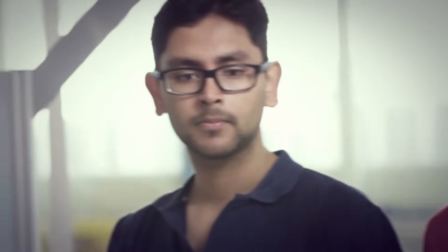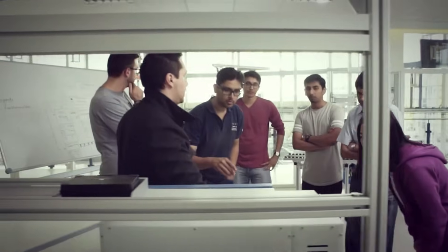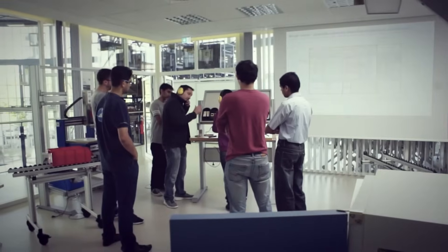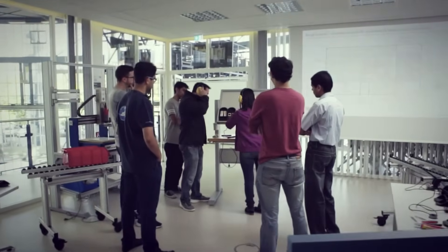The GPE course is a techno-management course where you have production as well as management going into the course. You have subjects like quality management, lean management, as well as production technology, which gives you a good techno as well as management scope.